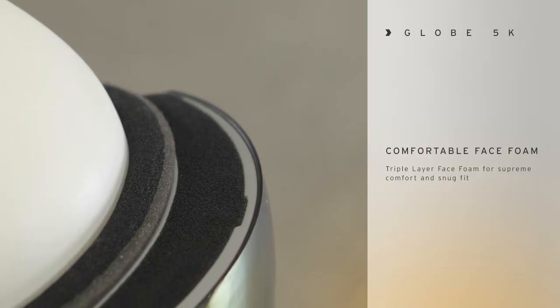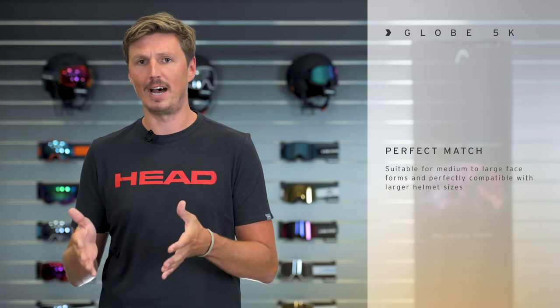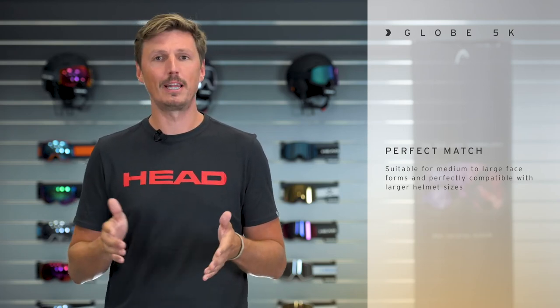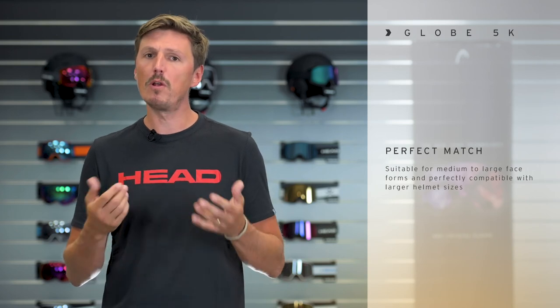It features a triple layer face foam so it's very comfortable on your face, and we recommend it for any medium to larger face forms. As every Head goggle, the GLOBE is perfectly compatible with any Head helmet. For a perfect match we recommend to combine it with a helmet in a larger size.